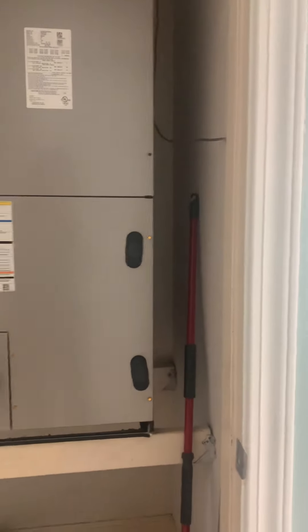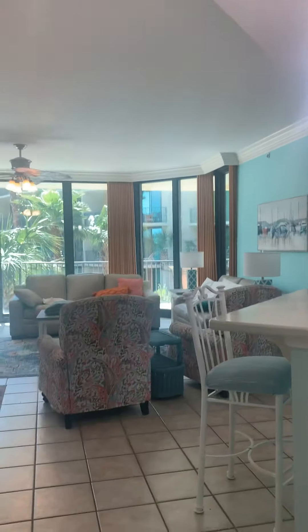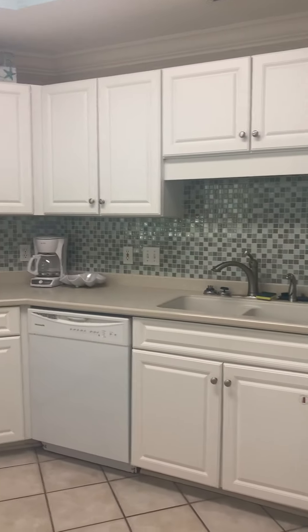The air conditioning unit looks good, closet looks good, and here's the hot water heater. Now this unit has not been cleaned yet, so it is a little dirty. But we've got a really nice kitchen.